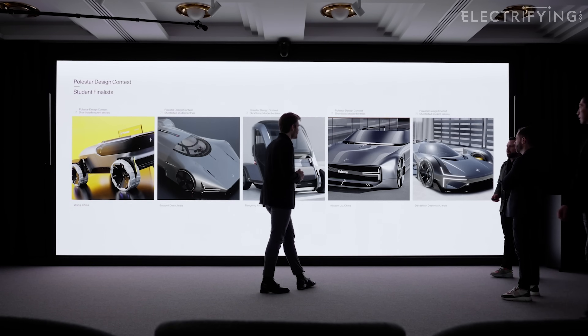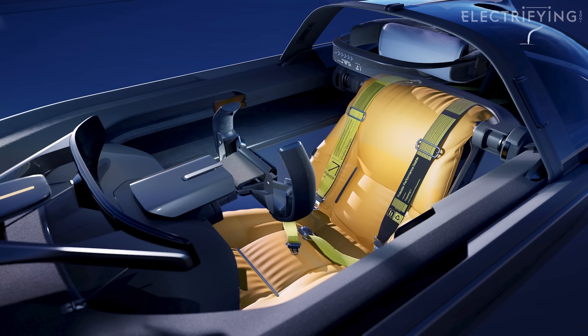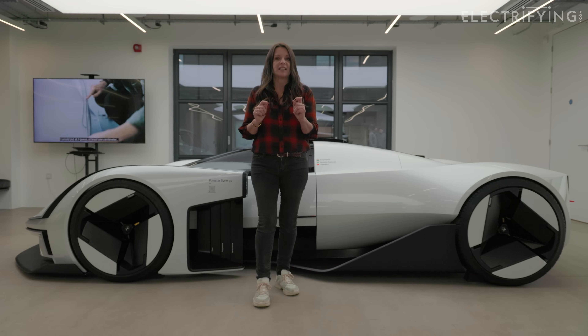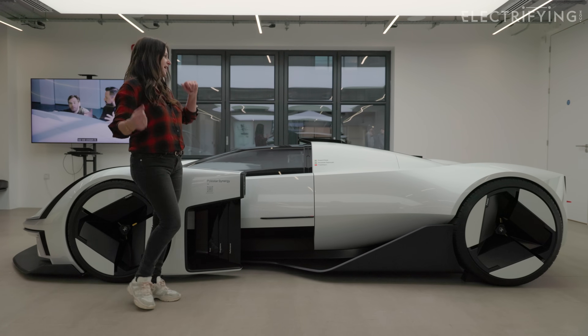The outside is a mash-up of two different exterior designs and the inside is one. It's a two-seat interior reworked to have just one central seat, and you'd just never tell that this was three different designs, would you? Just take a look at it.